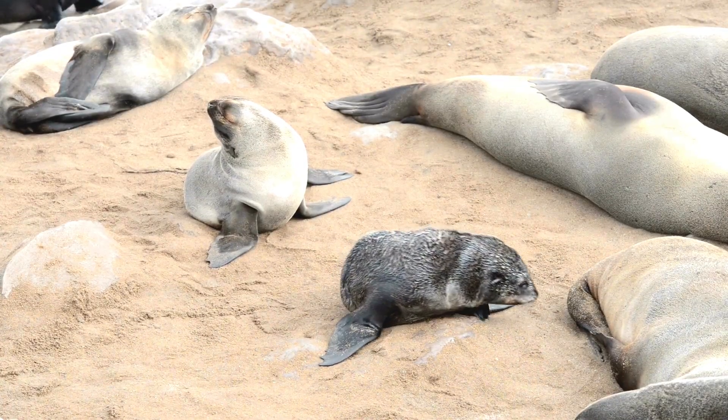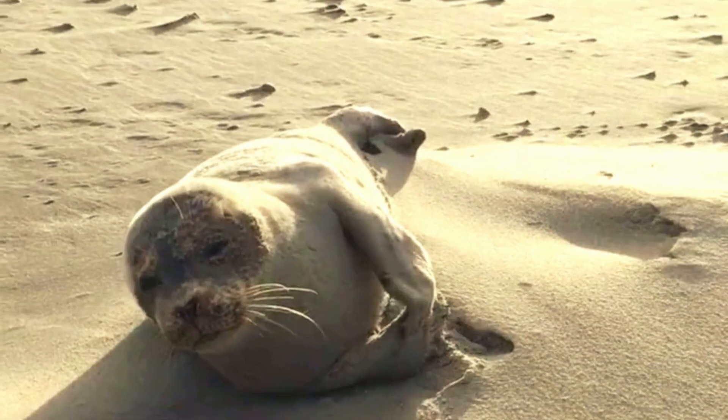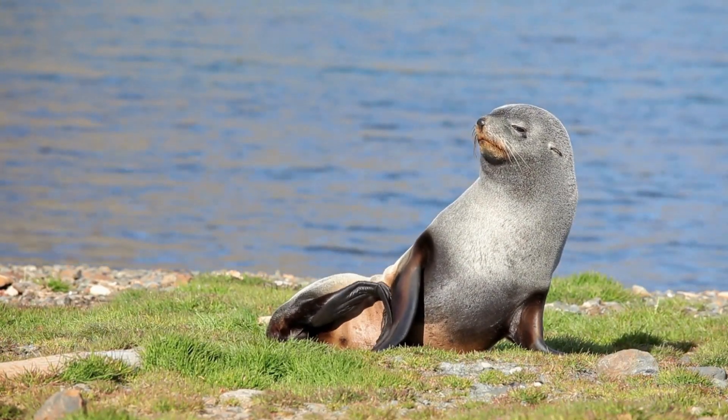Seals are very cute and adorable. They have big eyes, round noses, and fluffy fur. They also have funny expressions and poses. They can make you smile and laugh with their antics.